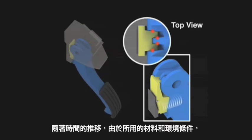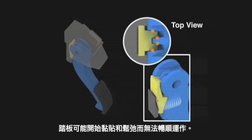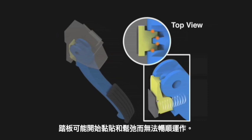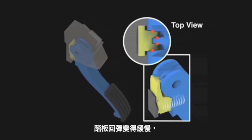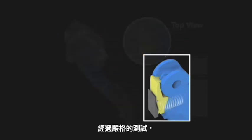Over time, materials used combined with environmental conditions could cause the surfaces to stick and release instead of operating smoothly. In some cases, friction could increase to a point that the pedal is slow to return to the idle position, or in rare cases, the pedal sticks.